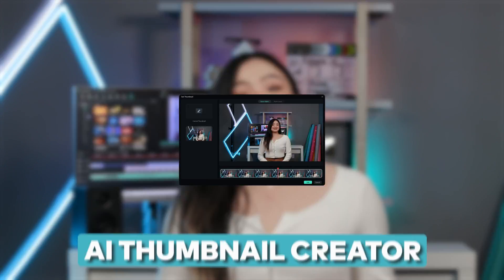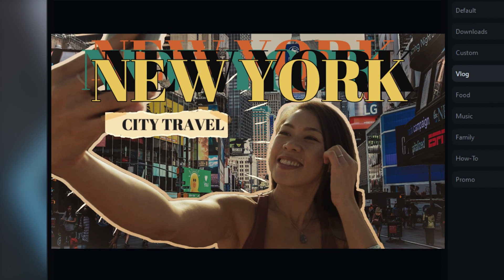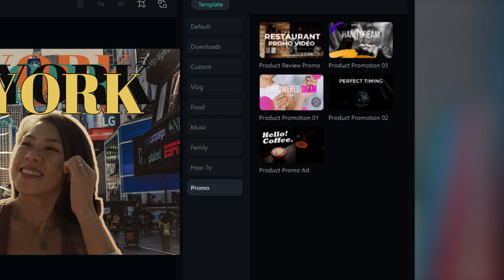Here's a little something to jazz up your video's first impressions: our new AI thumbnail creator. It identifies the most distinctive frame in a video and generates a thumbnail based on it. Plus, you get to play around with our pre-designed templates for quick results. You can even save your own templates for future videos. Cool, right?